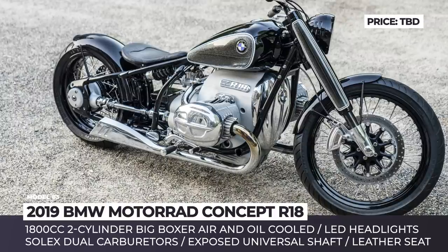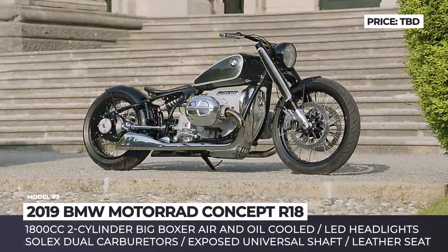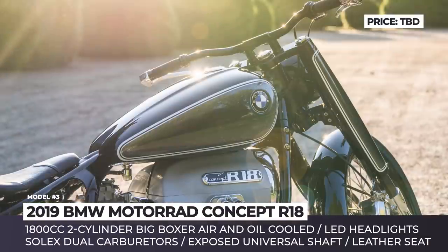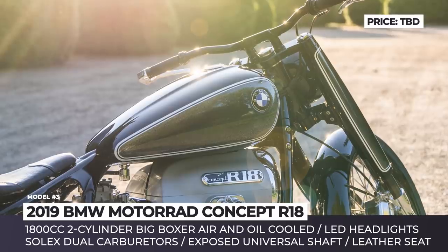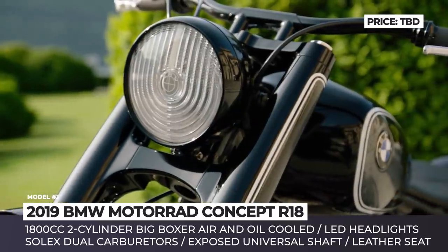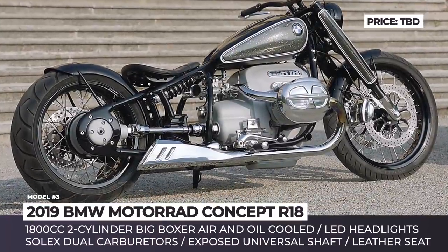BMW Motorrad Concept R18: Inspired by the design and engine tech of the 1960s, this new cruiser concept by BMW is unlikely to become a mass-market model, but it will arrive to market as the brand's limited production custom bike nevertheless. The Concept R18 is characterized by its slow elongated shape, with polished aluminum engine covers, drop-like gas tank, exposed universal shaft,